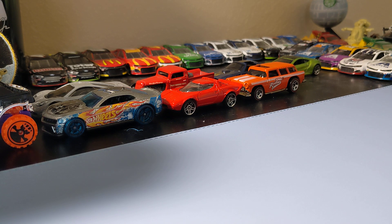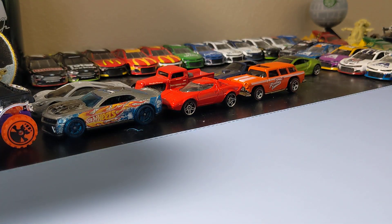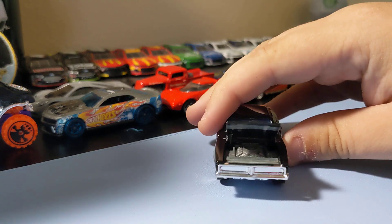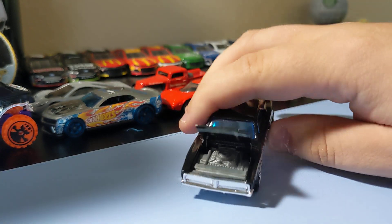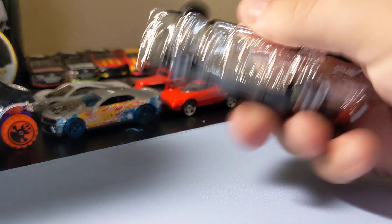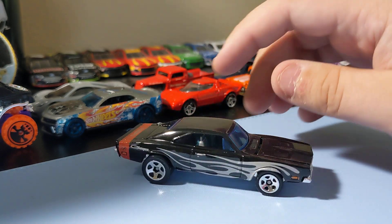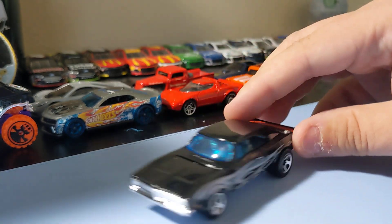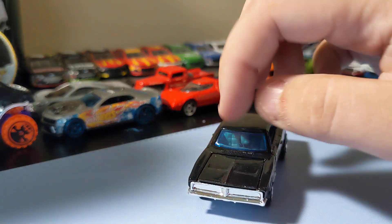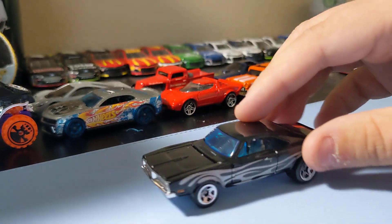Next up, I was excited to find this one — the '69 Dodge Charger. Really cool to find this one, and it does have an opening hood which is cool. It's a cool casting — I like this one. It's a first edition of this casting, and the newer ones don't have an opening hood but this one does. So I was excited to get this one with an opening hood — it's an awesome casting.